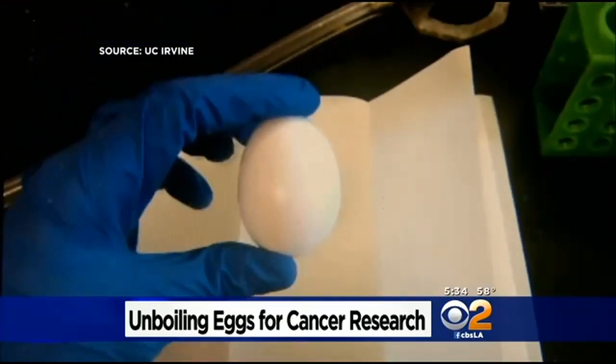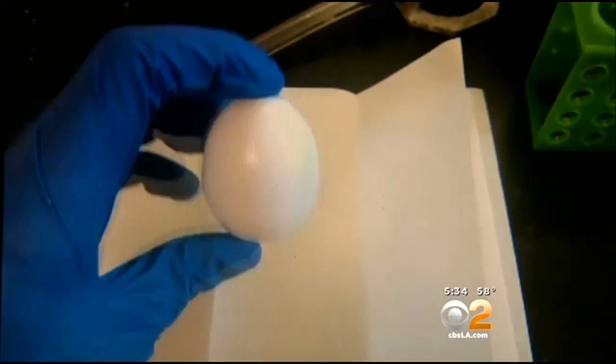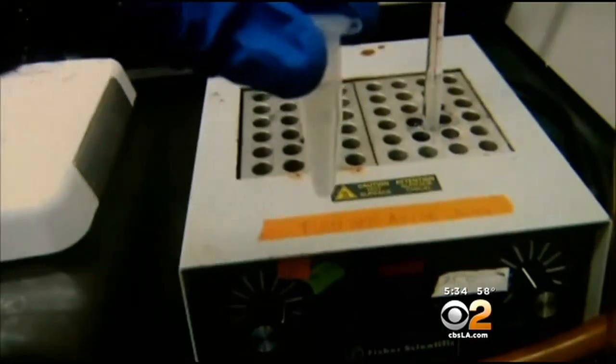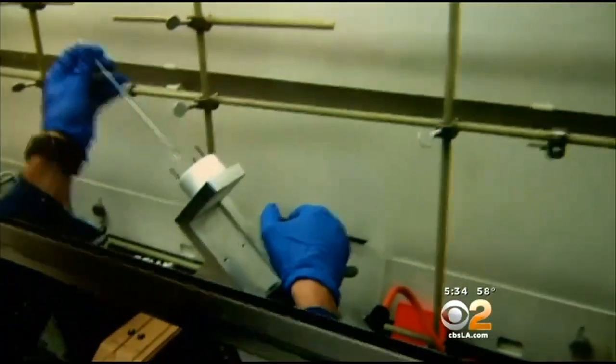We'll be showing you how to run the VFD sample and refolding of egg white proteins. For the first time ever, UC Irvine chemistry students along with Australian collaborators have succeeded in unboiling egg whites.